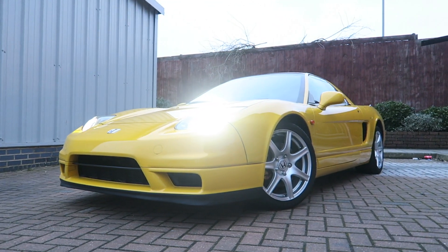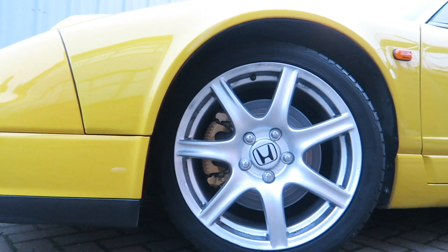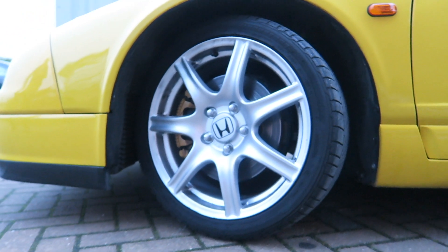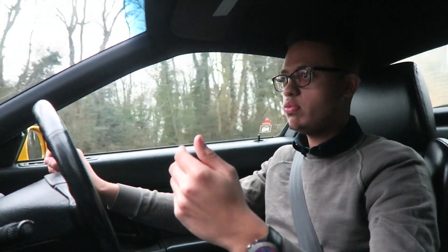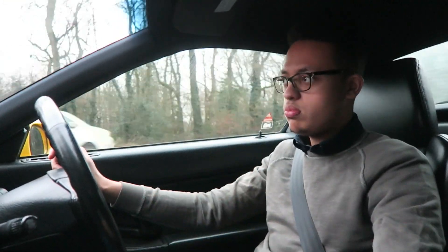This car looks so subtle, especially in this really nice yellow paint — it's just a bit speechless. Very, very speechless. As a road car, the ride is unbelievable. You can see out of this car — you can see over the front, you can see over the rear. It's not like any other supercar with drawbacks trying to find where to look out. You can drive this the same way you can drive a Honda Jazz.